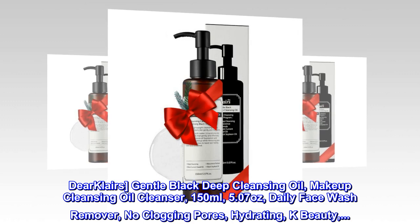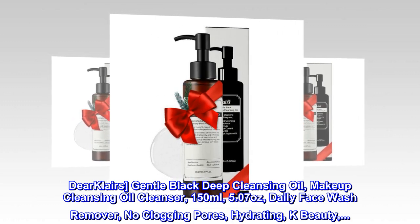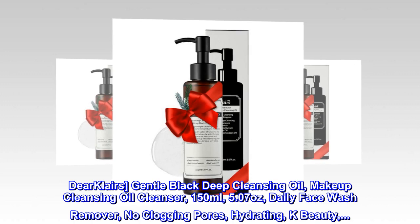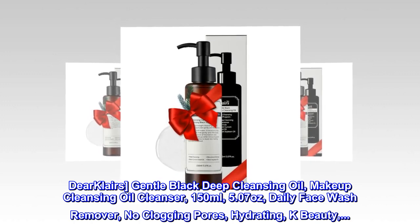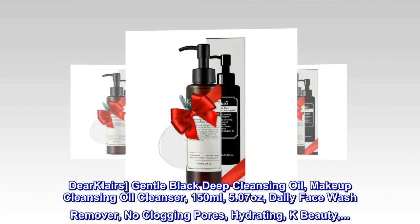Dear Klairs Gentle Black Deep Cleansing Oil, Makeup Cleansing Oil Cleanser, 150 milliliters, 5.07 ounces. Daily Face Wash Remover. No Clogging Pores. Hydrating. K-Beauty.